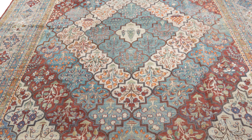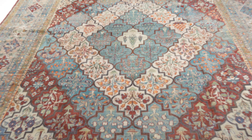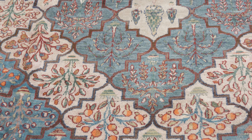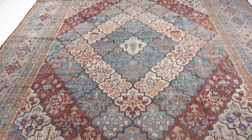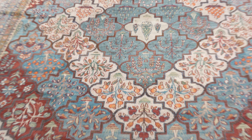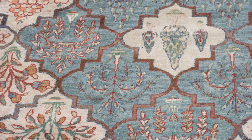A Kerman carpet from Iran, from the early 20th century, with a beautiful all-over garden design. It has a concentric design of quatrefoil medallions that enclose different floral specimens, and in the center are three cypress trees. The overall effect is meant to be evocative of paradise.